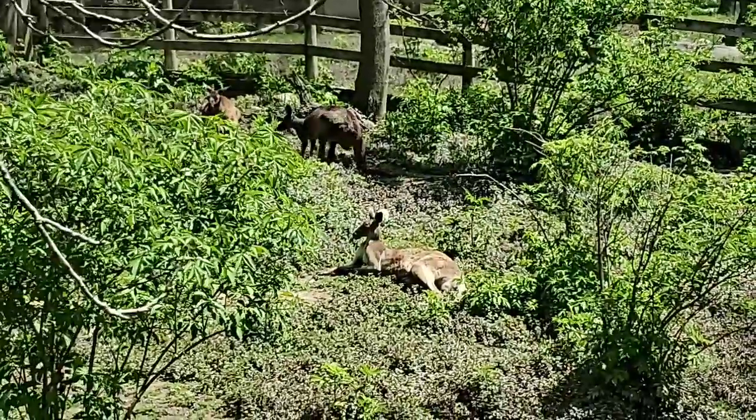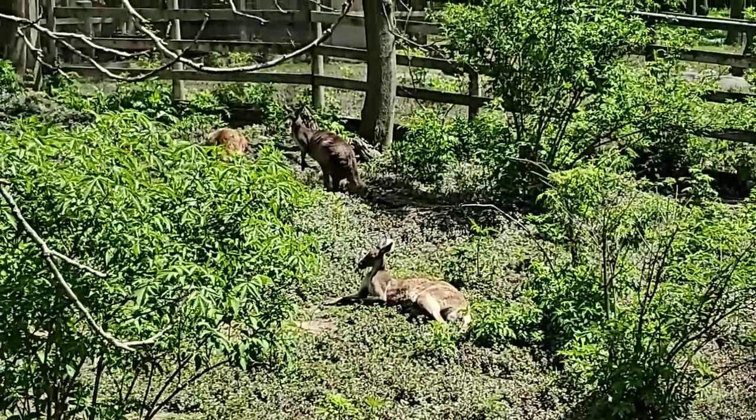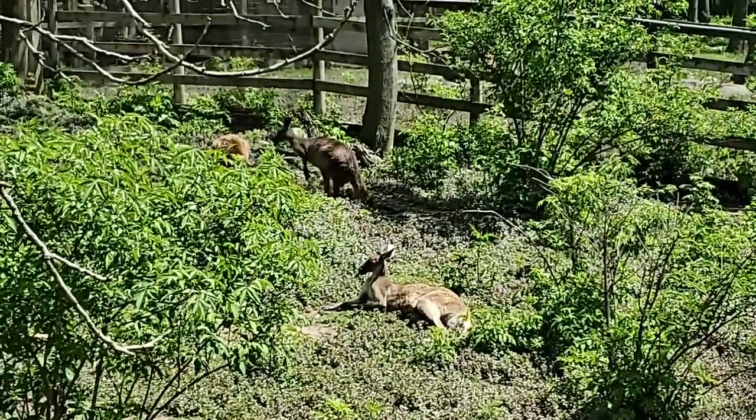How long can kangaroos live? Right around 20 to 30 years — pretty similar to a lot of animals.